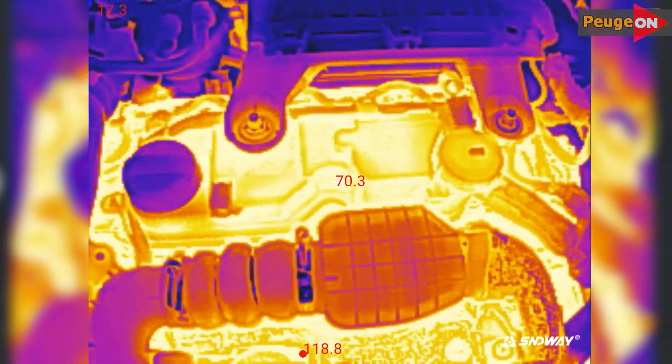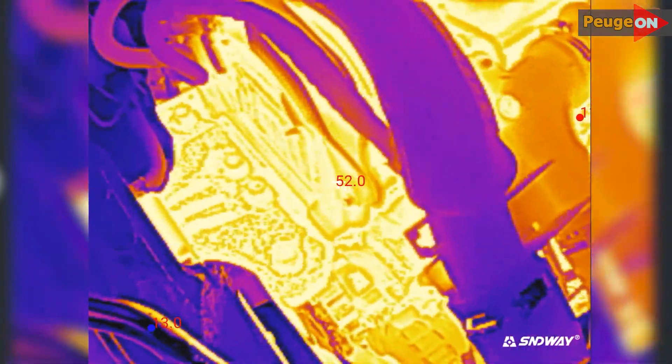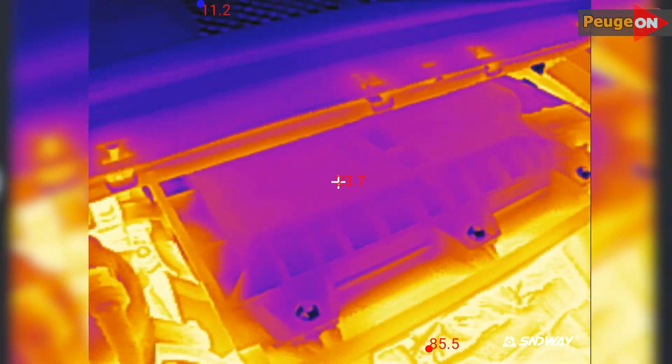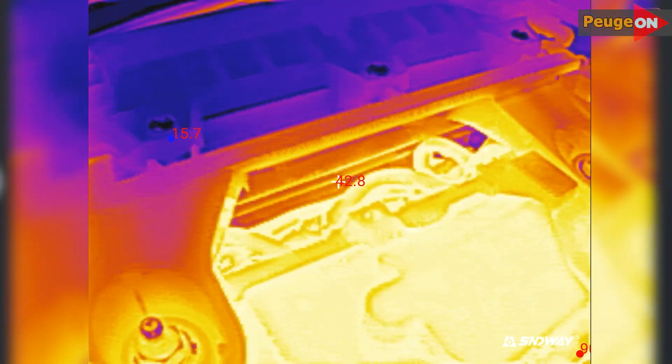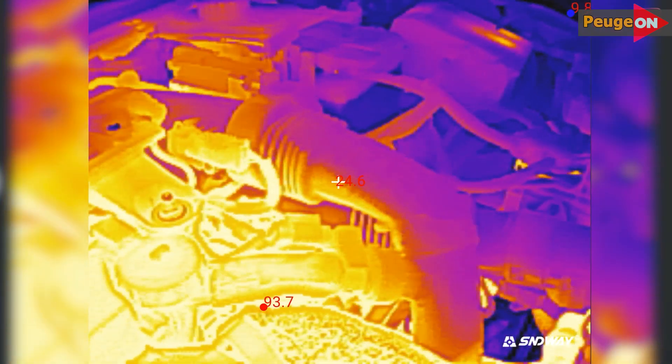The head cover is about 70 degrees and the spark plug nozzles are around 88 degrees. The alternator is around 60 degrees and the engine mount cushion is 66 degrees — it's just aluminum. The air filter housing is 23 degrees on top and 40 to 45 on the bottom. The air supply pipe after the filter is 25 degrees, and the rest of the air pipes are around 40 degrees.